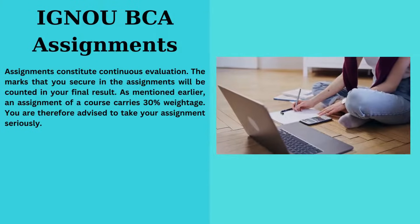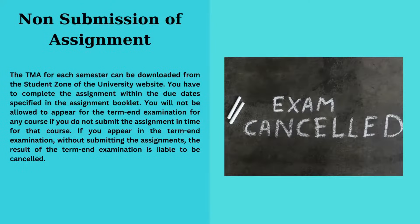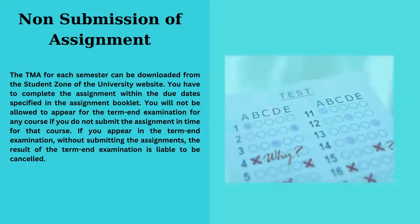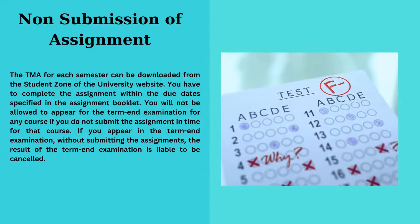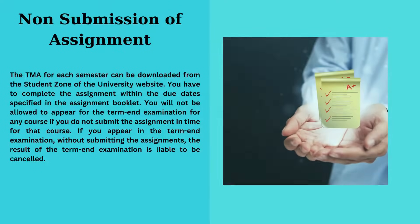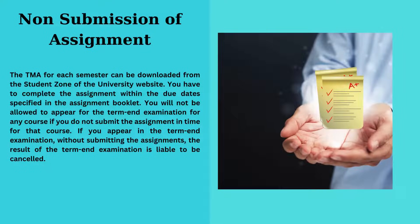They shape your academic standing. Non-submission consequences: Missing assignments means no term-end exams. Attempting exams without completing assignments could result in your results being cancelled. Assignments are your academic lifeline.